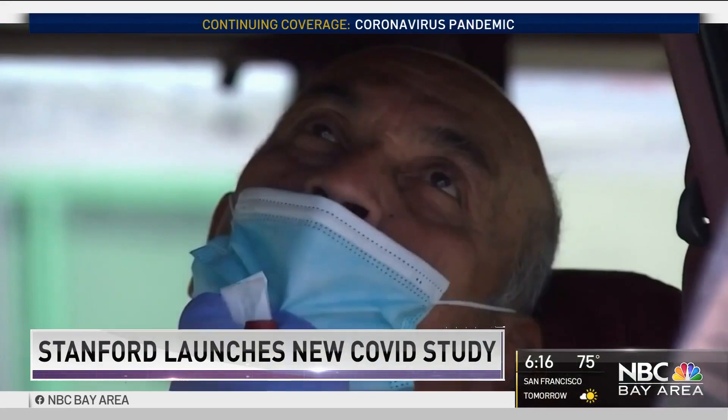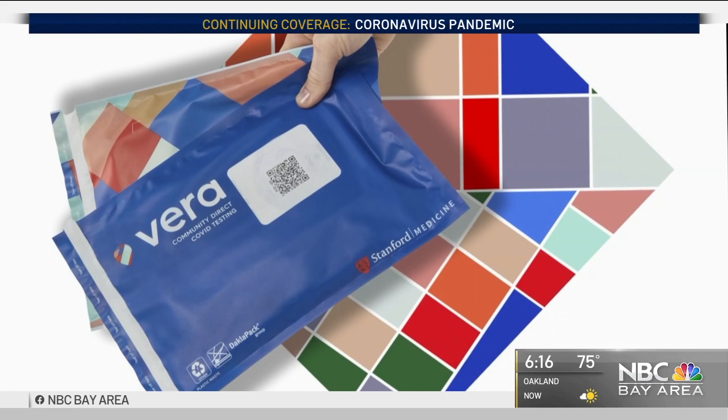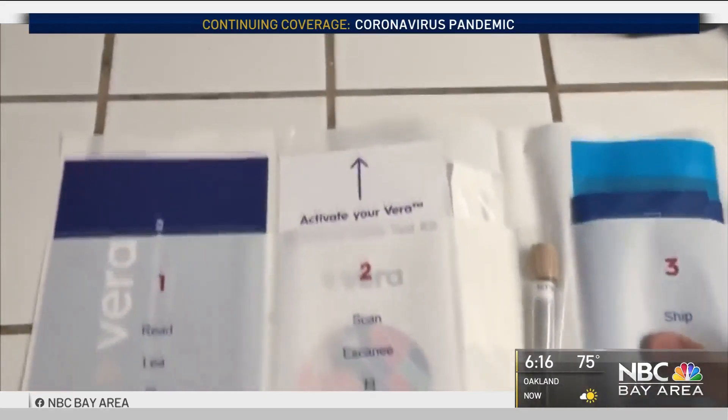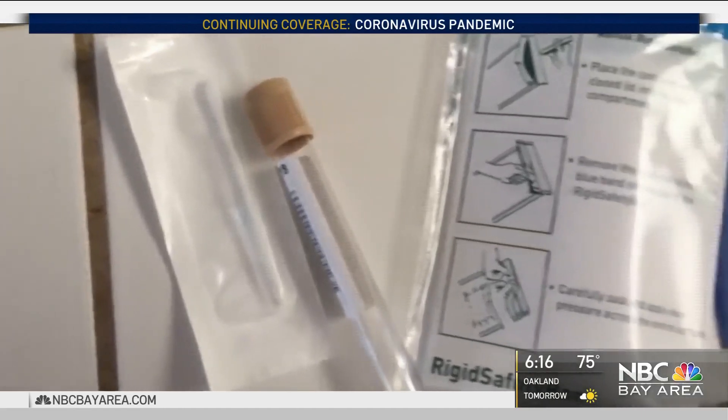Stanford wants to make testing for COVID-19 as simple as possible by sending you a kit like this in the mail, so you can do the test yourself at home. Just fill out an online form and the university will send you a test kit within 24 hours. Swab the inside of your nose and mail the sample back.